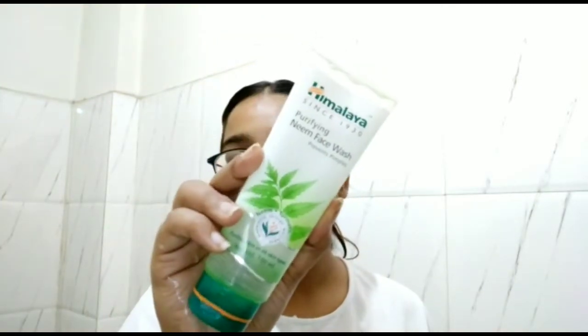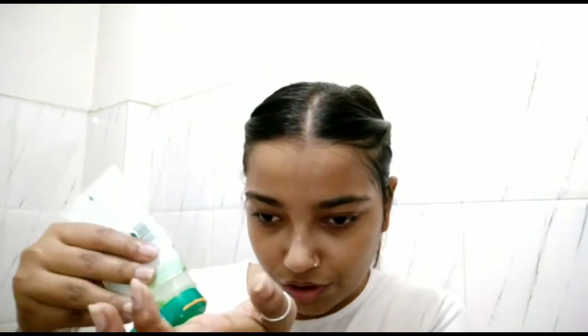First, I'll be cleansing my face. For that I'm using this Himalayan face wash — it's a really great face wash for all skin types and it's very affordable. I'm taking a gentle amount and cleaning my face. Using a cleanser before makeup is a really important step because it's very important to remove dirt and dust before applying any makeup.